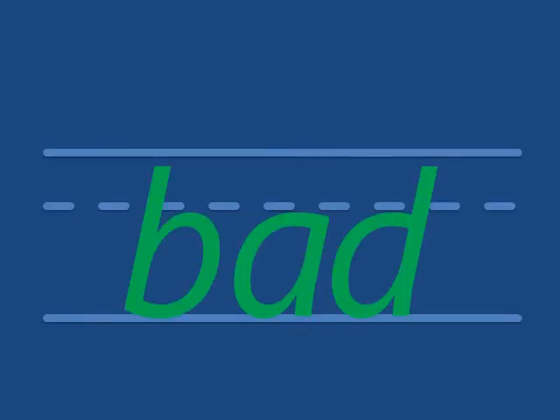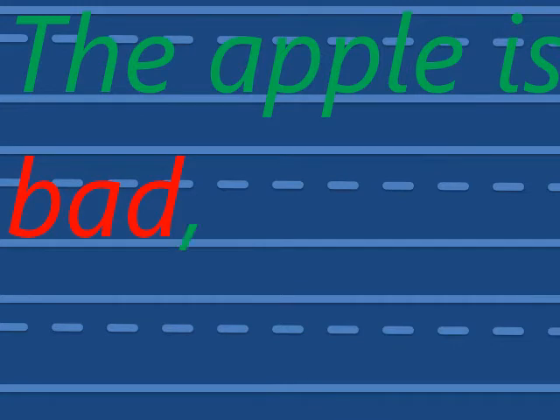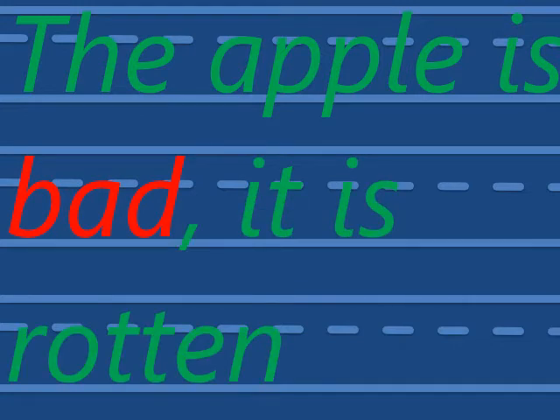Bad. This apple is bad. Look at the black spots. How do we write it? Bad. The apple is bad. It is rotten.